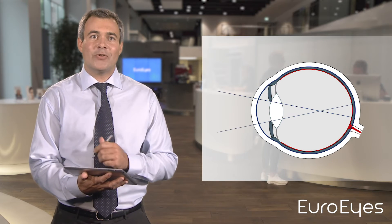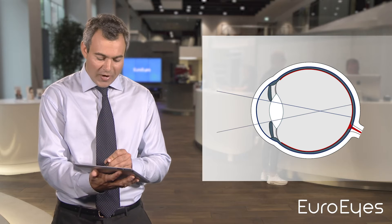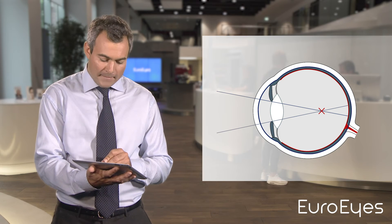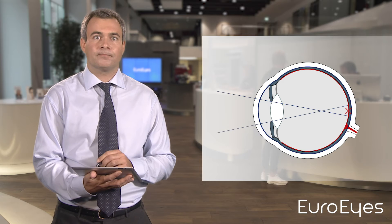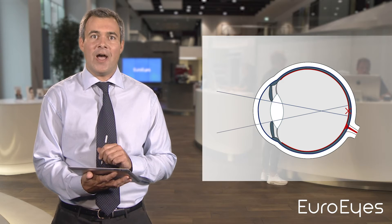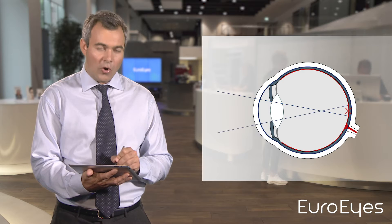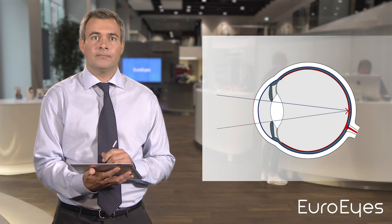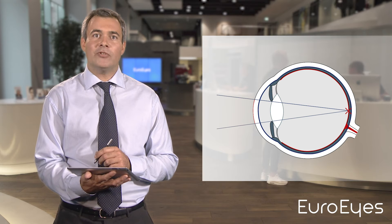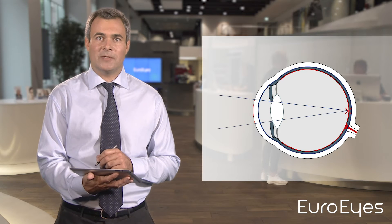My task during laser eye surgery is to transfer the point where the light is focused back onto your retina. However, I do not perform the correction in the back of the eye, but rather on the front of the eye, on the cornea. And by remodeling the cornea, I'm able to focus the light back onto the retina.